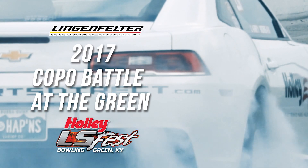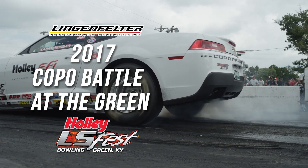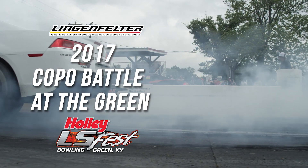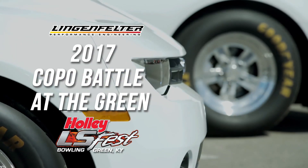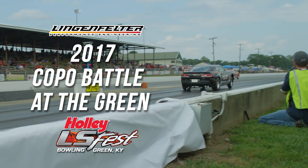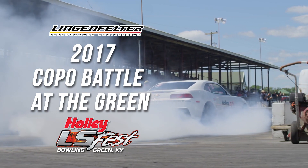For all you Copo Camaro owners, LS Fest 2017 also includes you with a Copo Battle of the Green. Qualifying this year for Copos will be based on reaction time, so everyone has a chance to win $250 for best reaction time during qualifying. From that point forward, Copos will race on a dial-in format with no scales and no fuel check, paying decent money to win and round money to help you make the trip home. If you're a Copo owner with a COPO Challenge Race Car or a true Copo, the Copo Battle of the Green at LS Fest is your class.